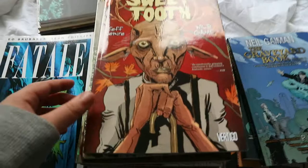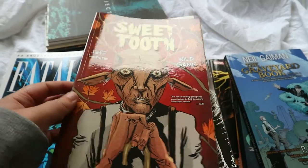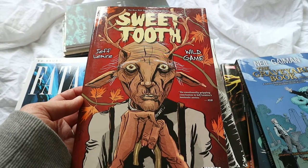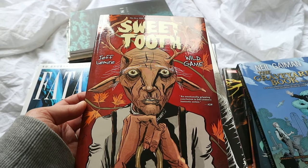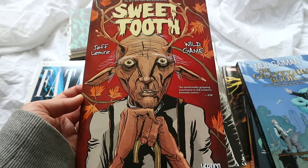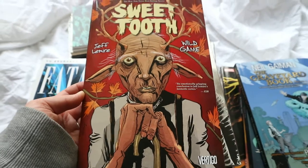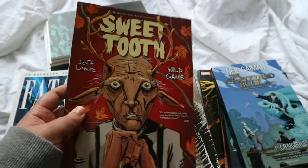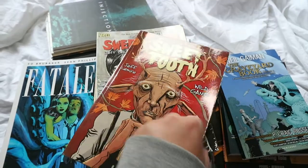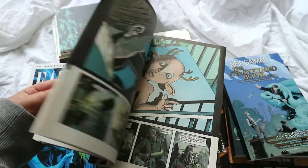I absolutely love Sweet Tooth. I've been reading this series for a very long time and I'm definitely going to continue. It's basically a post-apocalyptic world where a disease is going around killing people — I think over half the population is dead — and hybrid children are being born, half human half animal, who don't get the disease. They're the new generation taking over the planet. It's about this boy called Sweet Tooth who is on the run with some friends. This is volume six, Wild Games, which I actually haven't read yet. The art style isn't my favourite but I really like the story.